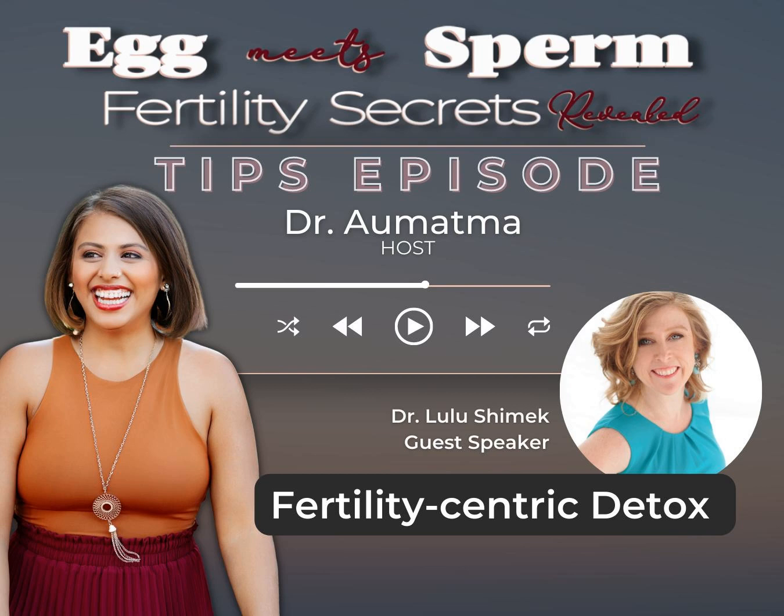Detoxing the body is so important for setting the stage for the optimal environment. We want to make sure that we're bringing in all the great foods like anti-inflammatory foods and decreasing inflammation to give the best environment for our uterus and conception. Some of these great things are healthy fats, which are going to help the body to make good cholesterol and great hormones that are then going to optimize fertility.